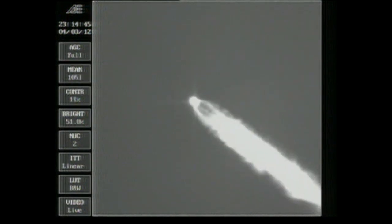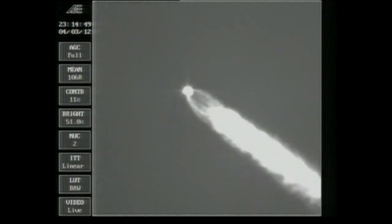We passed Mach 1 at 50 seconds and are now at maximum dynamic pressure. Good engine control on the first stage. Standing by for SRM burnout, about 10 seconds from now. And we have burnout. Standing by for SEP. And we have separation. Good engine control. The Delta vehicle now only weighs about one half of what it did at launch.